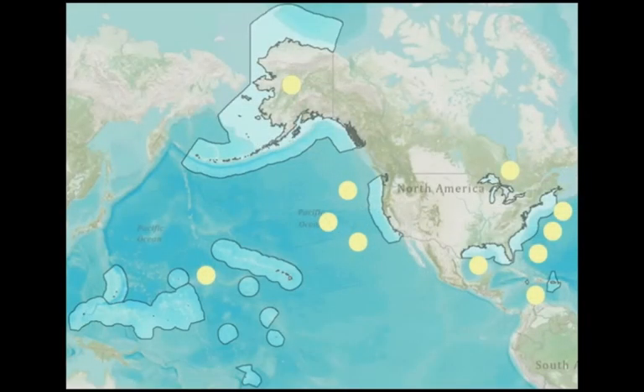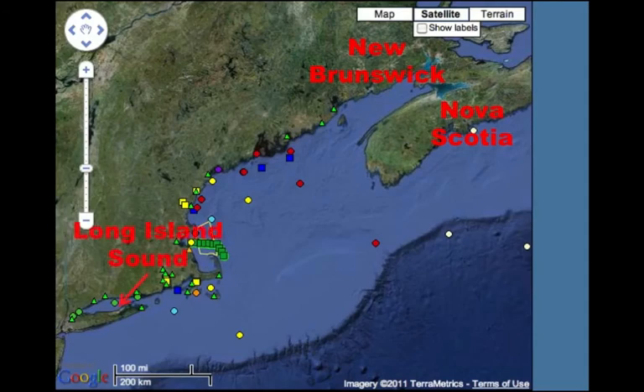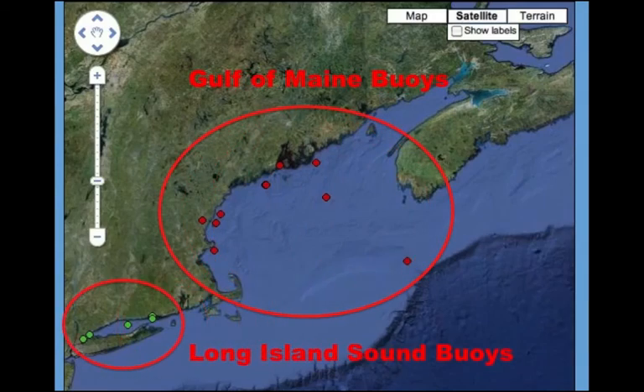NERACOOS is the Northeastern Regional Association of Coastal Ocean Observing Systems and our mission is to provide information for those who use and manage the ocean. We are one of 11 regional associations around the United States. We go from the Canadian maritime provinces of New Brunswick and Nova Scotia all the way down to Long Island Sound. We fund something like 15 buoys, some in the Gulf of Maine and some in Long Island Sound. NERACOOS is part of the Integrated Ocean Observing System.